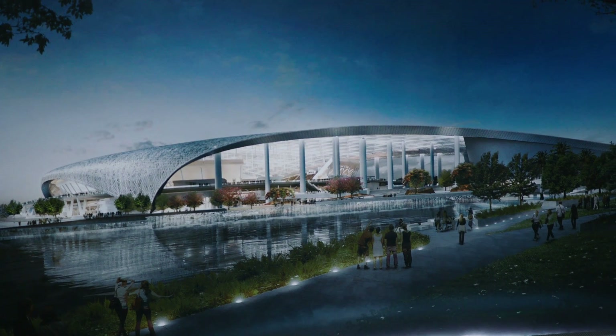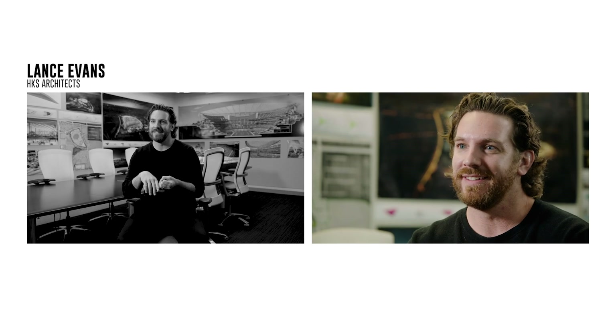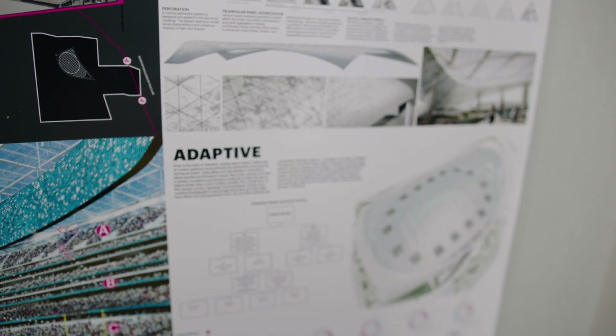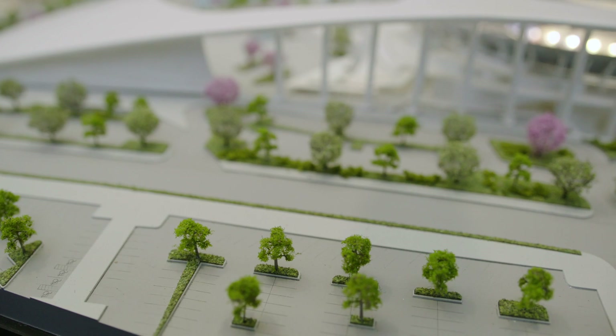All the focus has been on the green grass and on the playing surface. So what we do is a very deep dive into the region — what does it mean to be an Angelino, what kind of lifestyle, and how that can all become embodied into an NFL venue.